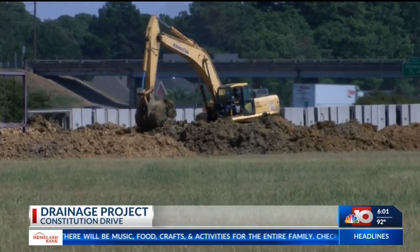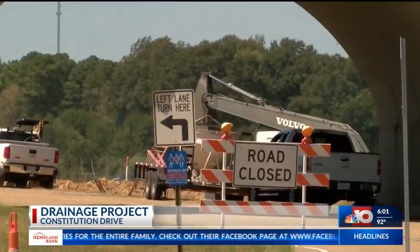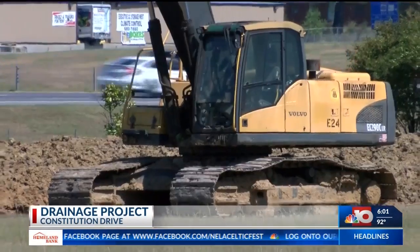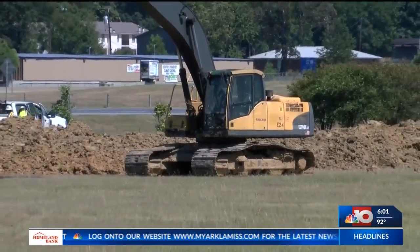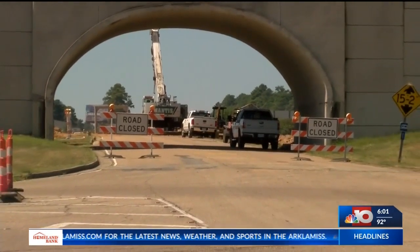No doubt you've seen work happening here along Constitution Drive in West Monroe. It's a place where erosion has been an issue in the past. To fix that, city engineer Robert George says you'll see workers busy here for the next three months. The project will carry stormwater away from the commercial park, and they'll also repair erosion between Constitution Drive and I-20.